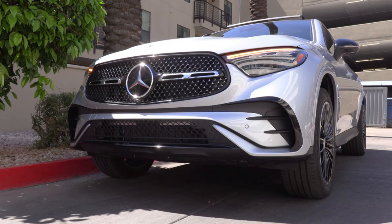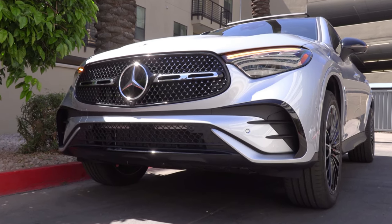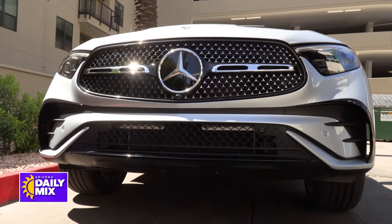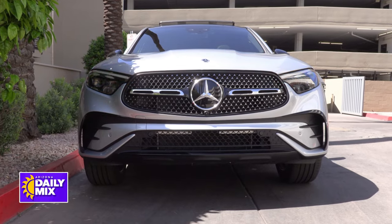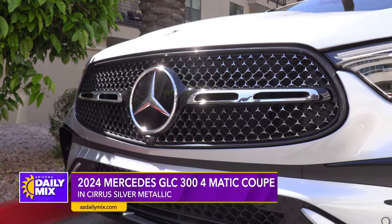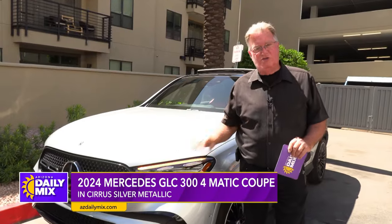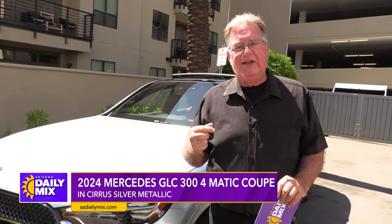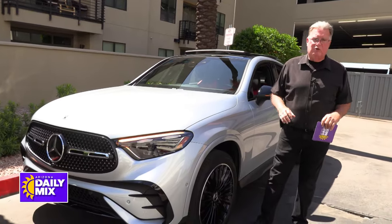This one has the black edition trim. Any trim you're going to see — the grille right here or down below — it's black trim all the way around. Underneath the hood you'll find a two-liter four-cylinder motor, turbocharged with what they call a mild hybrid. That means you get a shot of electricity to eliminate turbo lag, which makes the power delivery really seamless.